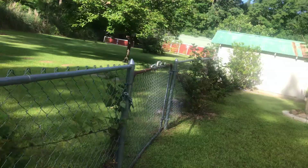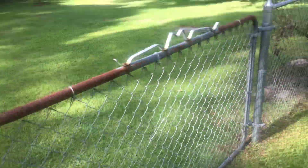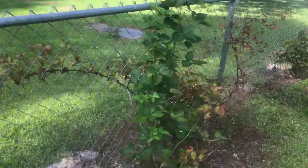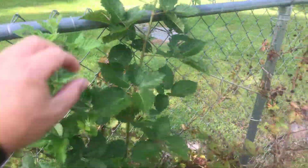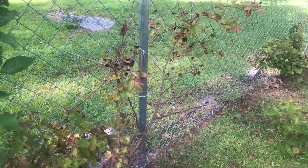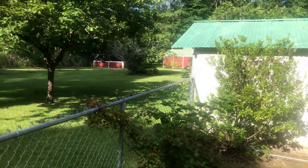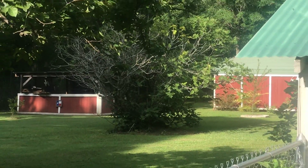I already locked the gate, otherwise I'd go in there and show you my figs. Here's an example of some new canes that are coming up versus the old ones that put out all those blackberries. Some of my fig tree over there is dying — I'm going to cut it back.